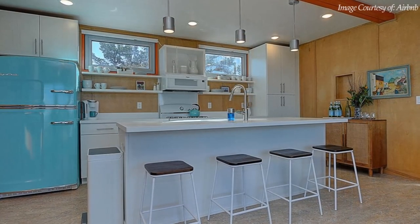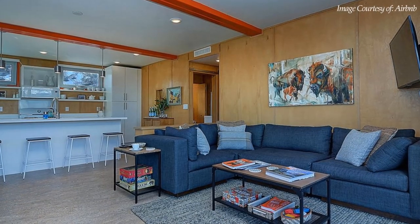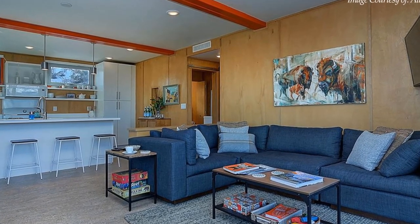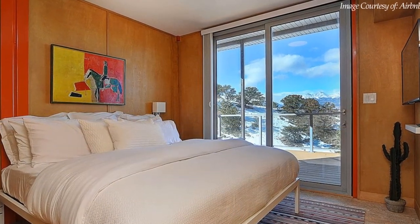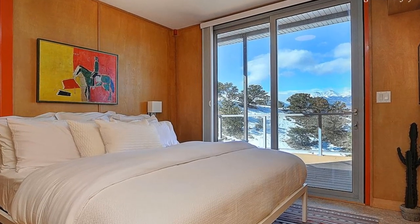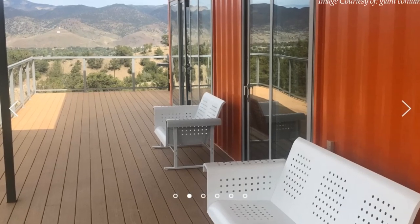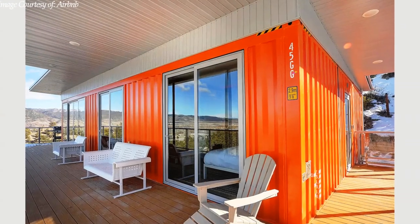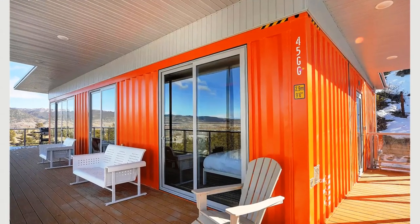The house is fitted with recessed ceiling lights and a charming carpet which creates a warm and welcoming feel. The ceiling in every room is painted white to make the space appear brighter and more spacious, eliminating that confinement feel of living in a container box. On the outside, a huge wraparound deck complements the outdoor kitchen, ideal for entertaining guests. The grooves of the raw shipping container walls are visible throughout the exterior, emphasizing the industrial style of the house.